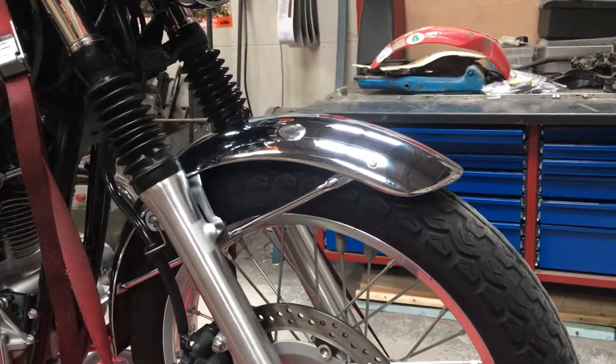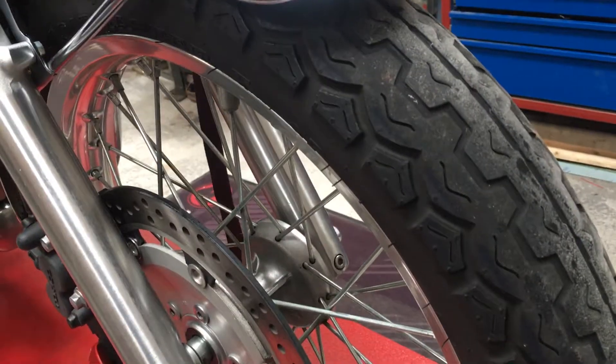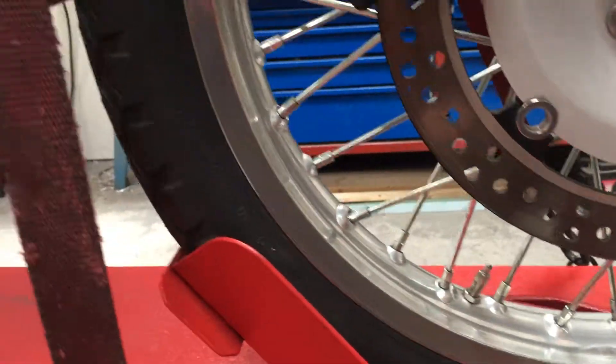The back tyre's excellent, just worn in really. The front tyre's probably got a couple of pounds left on it, but not much more. Look at the disc — so clean, so tidy.